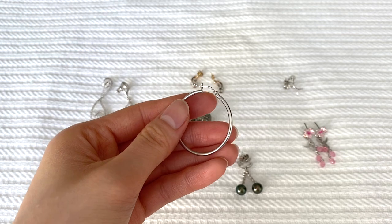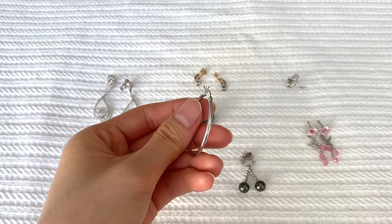Another pair I wear all the time are these very simple hoop earrings. I usually wear these when going for a casual or laid-back look. I've owned them for so long and really love them even though there's not much to them. Funny enough, I had wanted a slightly smaller hoop but ended up with this pair, and now I can't imagine it any other way — it's like the perfect in-between size, not too small and not too big.